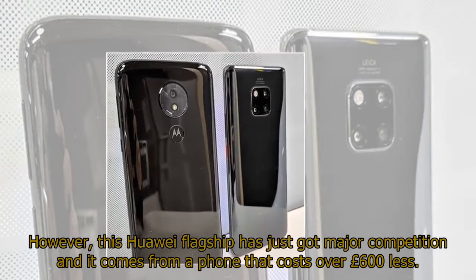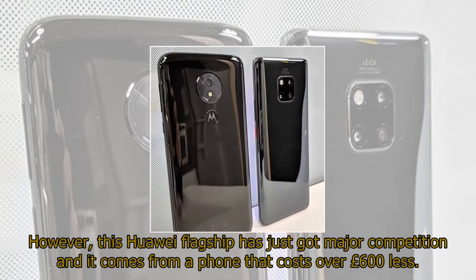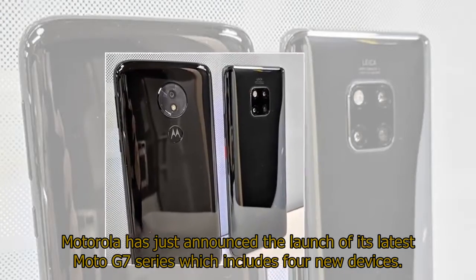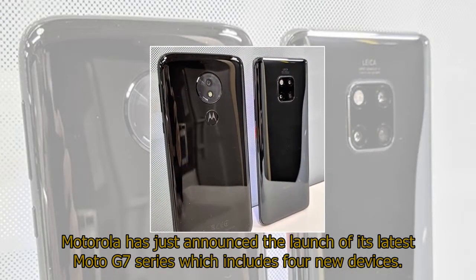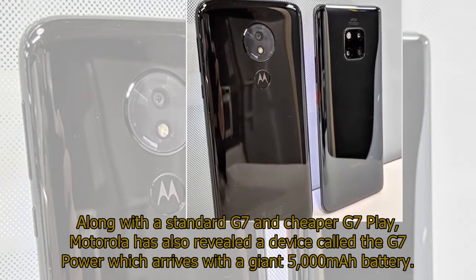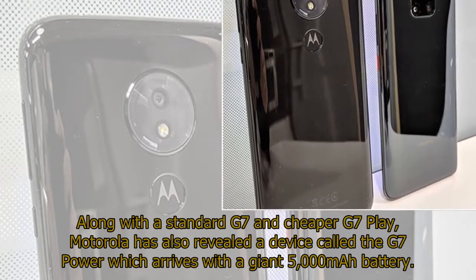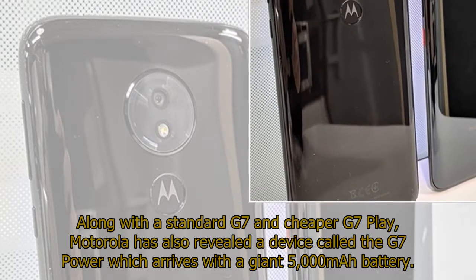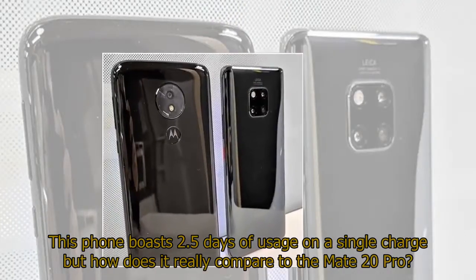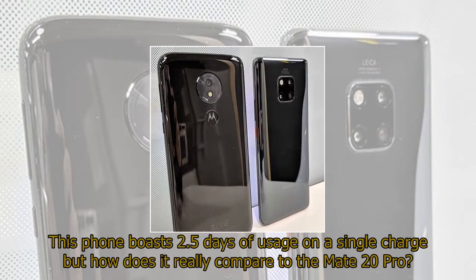However, this Huawei flagship has just got major competition, and it comes from a phone that costs over £600 less. Motorola has just announced the launch of its latest Moto G7 series, which includes four new devices. Along with a standard G7 and cheaper G7 Play, Motorola has also revealed a device called the G7 Power, which arrives with a giant 5,000 mAh battery. This phone boasts 2.5 days of usage on a single charge, but how does it really compare to the Mate 20 Pro?